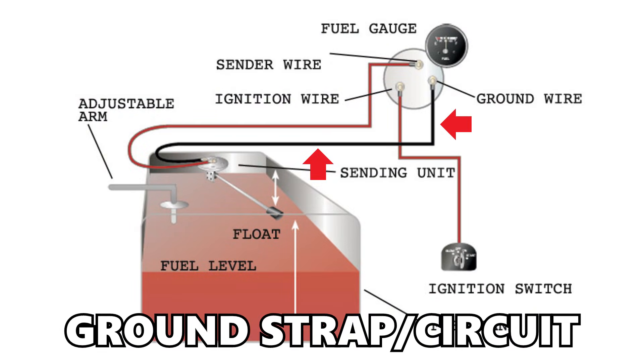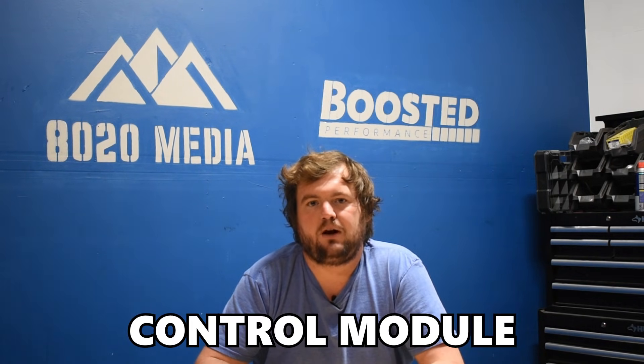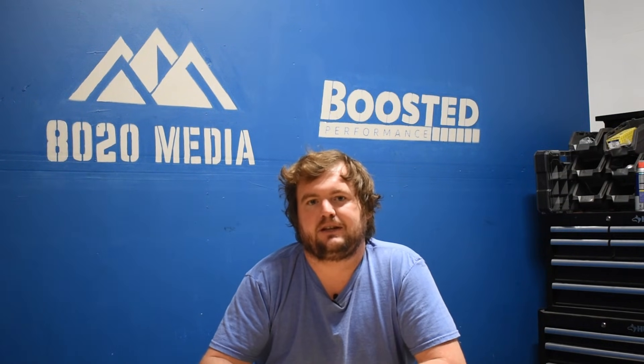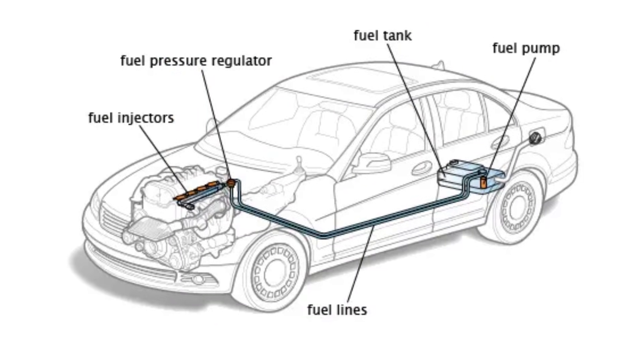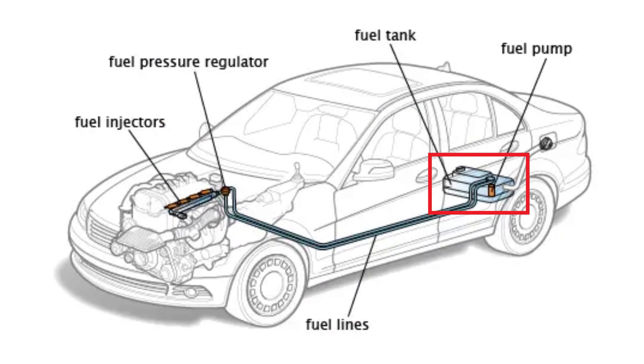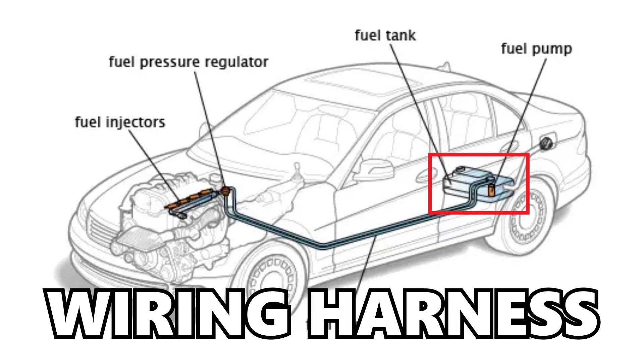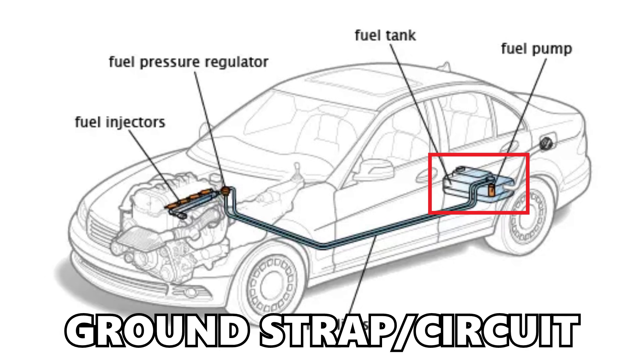The ground strap or the ground circuit can also be a culprit. Lastly, you could be having issues with the control module or potentially your instrument cluster, but these are much less common problems and likely isn't the case with your vehicle. Most often it's going to be on the back end of your car by your fuel tank, involving the fuel level sensor itself, the wiring harness, or the ground strap or ground circuit.